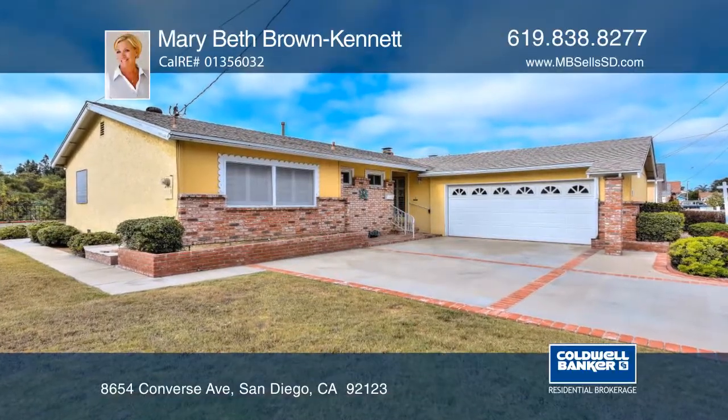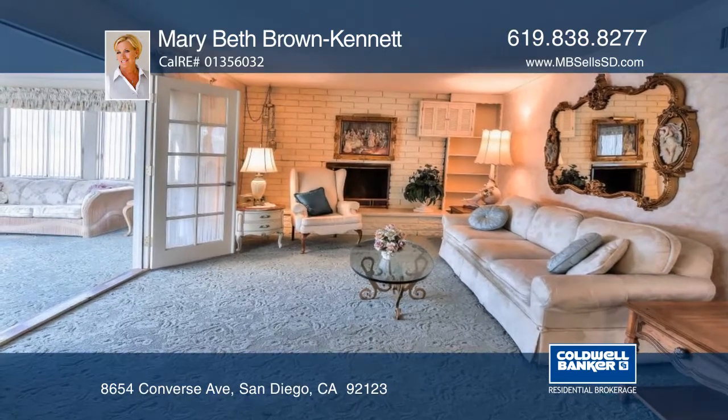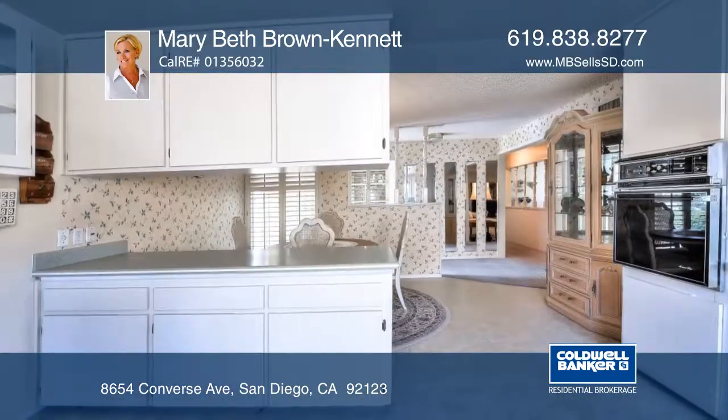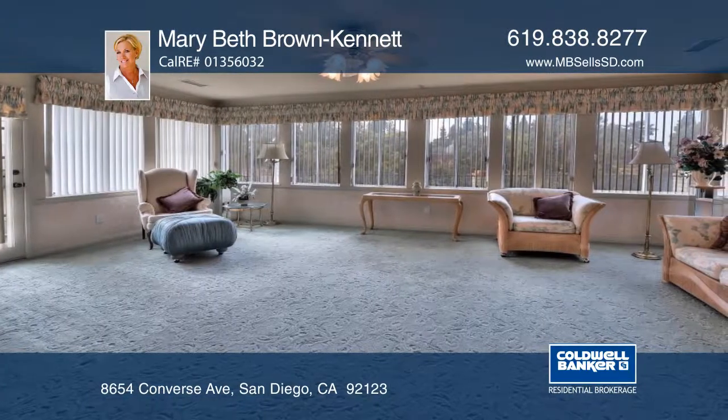Welcome to this single-family home with an open, flowing floor plan. This property is meticulously maintained and centrally located. The spacious kitchen is bright and features a dining area with plenty of counter and cabinet space.